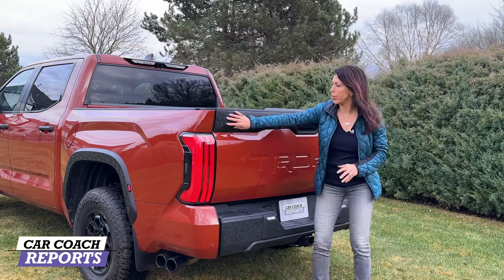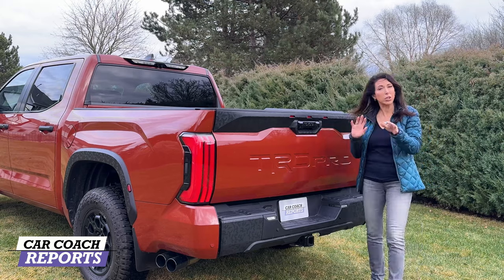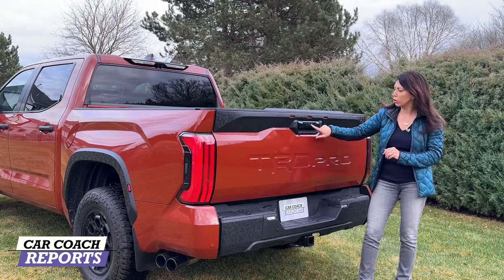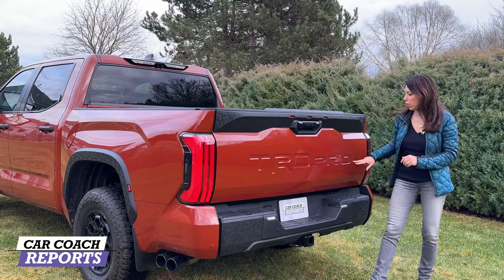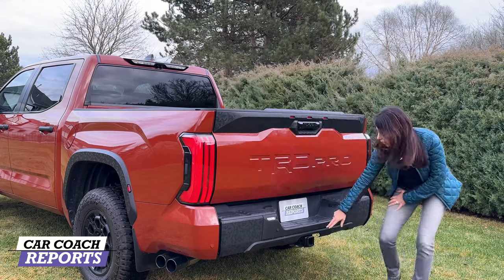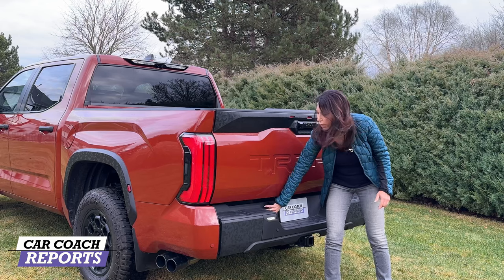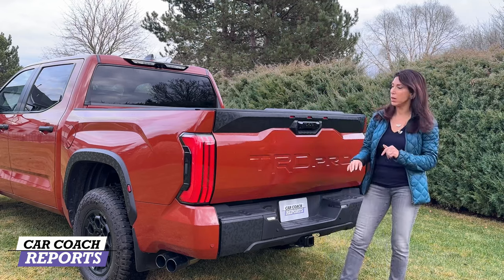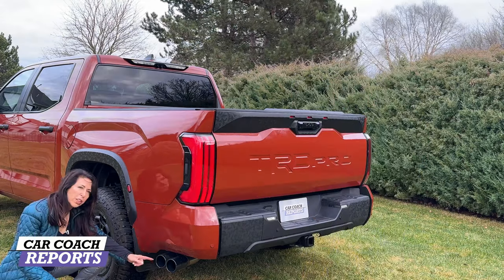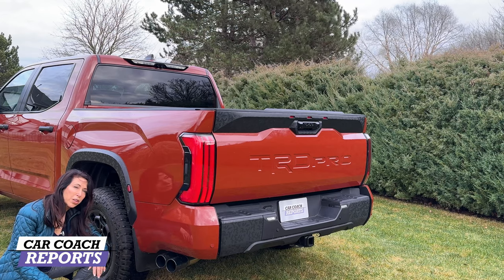Coming around to the back, you'll notice a cool geometric pattern around the wheel arches — matte with nice depth from the different shapes, and easy to clean. 'Toyota' is spelled across the back with 'TRD Pro' badging. There's an integrated bumper, a class-3 hitch with trailer connections, new LED tail lights, and dual TRD Pro exhaust pipes embossed with the TRD logo.